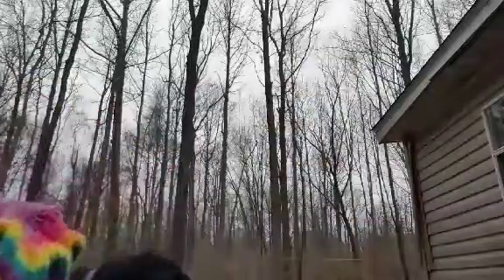I believe in keeping it real on my channel, and this is what I have to do sometimes — I gotta fling poo. That's just what I have to do with my cats. I got a different hat on today; I made this one — my little rainbow hat. I made it a long time ago. Now I gotta cover the cat run.